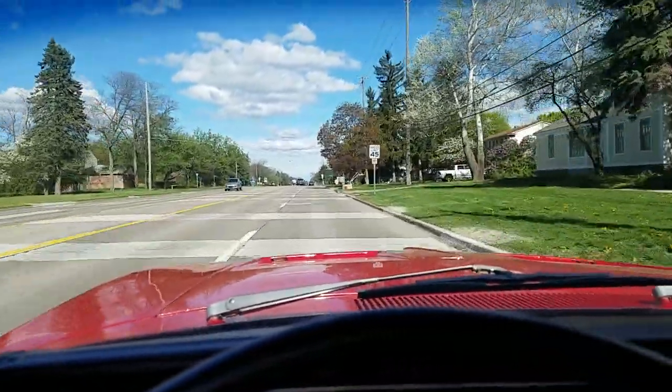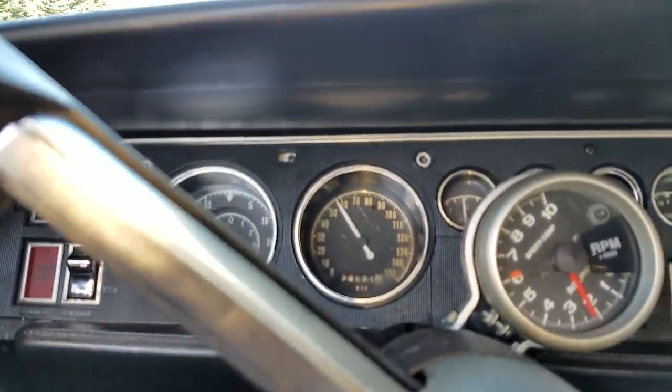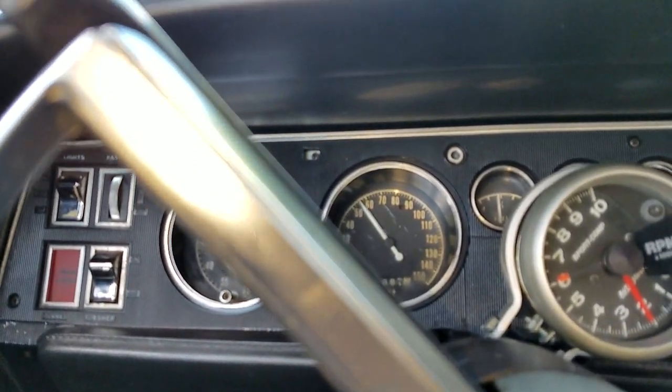The disc brake setup's pretty new — installed last summer, cost about $3,500. The power assist works good. The speedometer might be registering a little bit high — it says we're doing 55 right now.